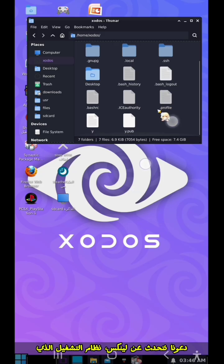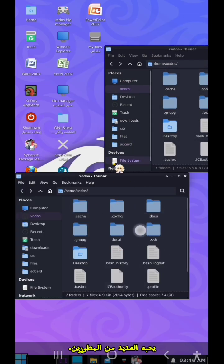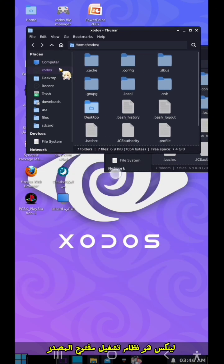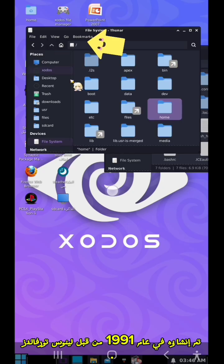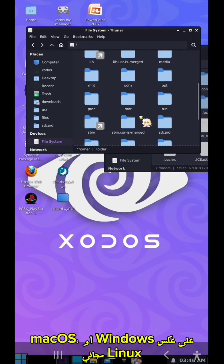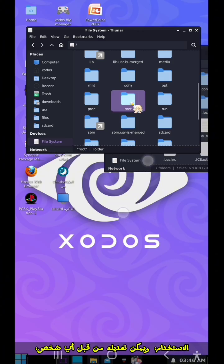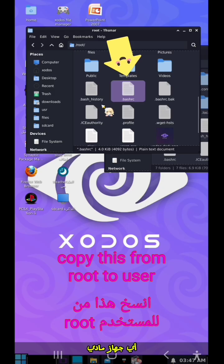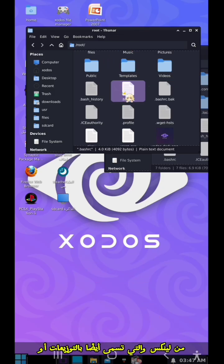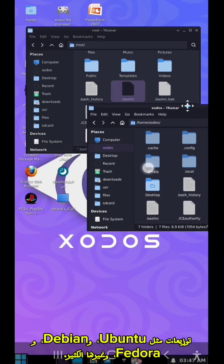Let's talk about Linux, the operating system that powers most of the internet, and why so many developers love it. Linux is an open source operating system created in 1991 by Linus Torvalds. Unlike Windows or macOS, Linux is free to use, can be modified by anyone, and can be installed without a license on any physical machine. This has led to many different versions of Linux, also called distributions or distros, like Ubuntu, Debian, Fedora, and many others.